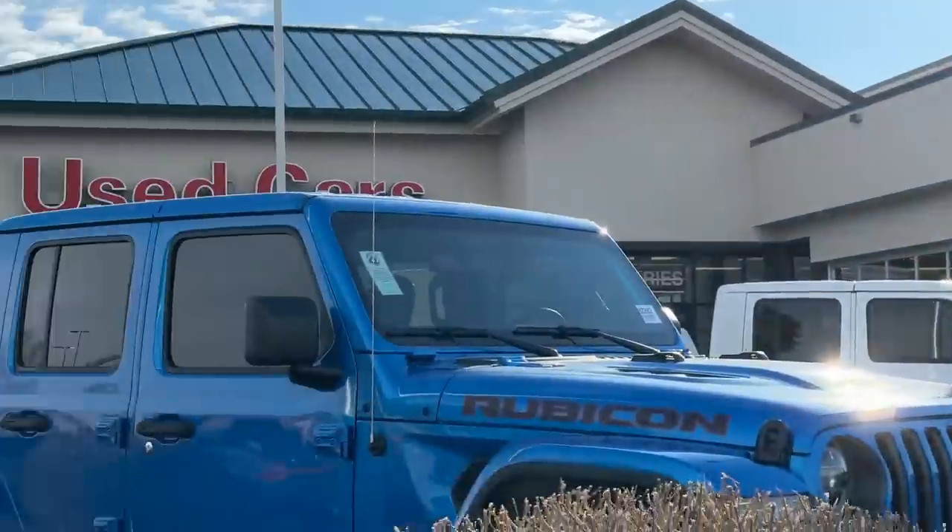Hey guys, I am so excited because Tommy and I just flew to Boise, Idaho here to Peterson's Stampede to buy a new vehicle. We wanted to buy the cheapest new full-size truck on the market.